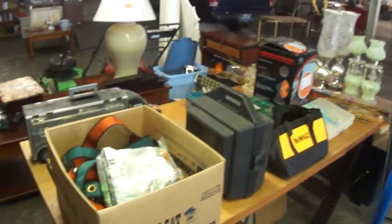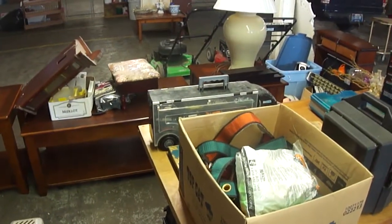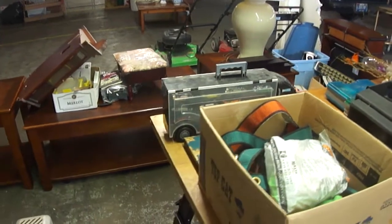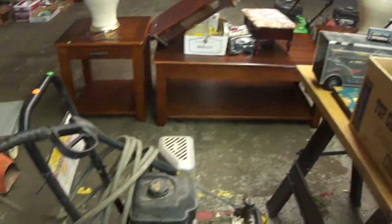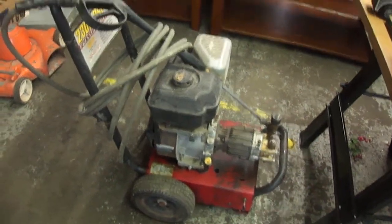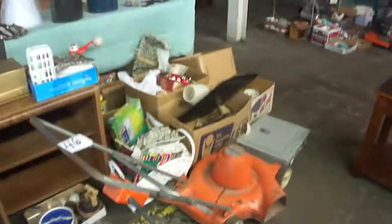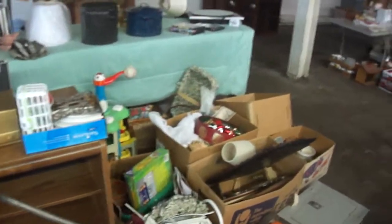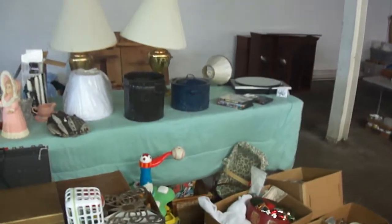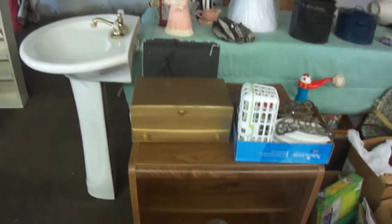Some of the items on this lot: there's a die cast car case, it's full on both sides. Genie pressure washer — he said it does work, that's one item I haven't tried since we don't have a way to hook those up. Some nice items back there, even the kitchen sink — well, that's actually a bathroom pedestal sink.